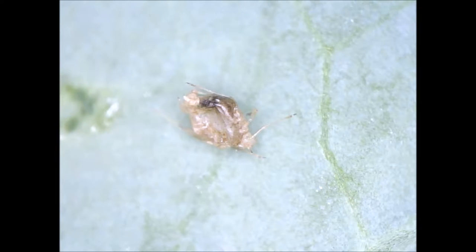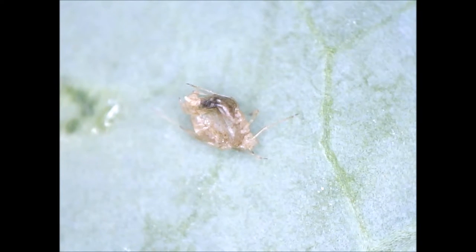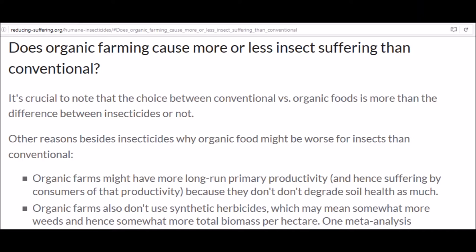It's a complex question whether organic or conventional farming causes less bug suffering. My tentative guess is that conventional farming is slightly better, because organic farms may have more weeds and more insects, both on plants and in the soil. But the question deserves further exploration.